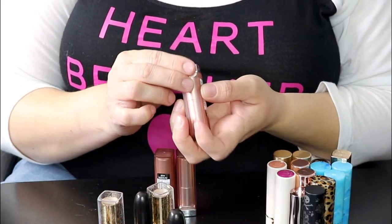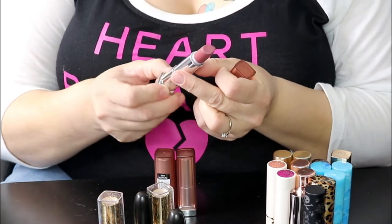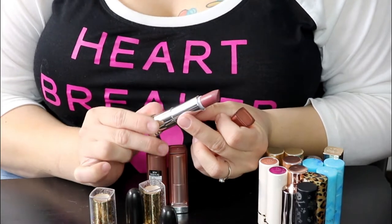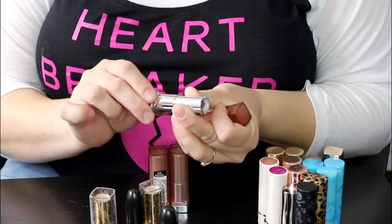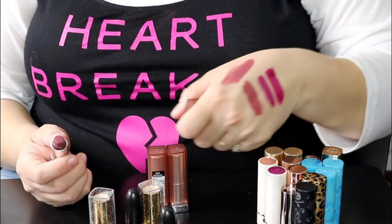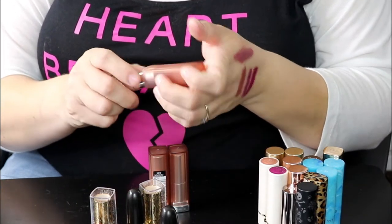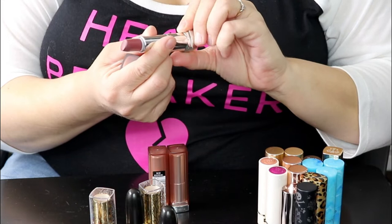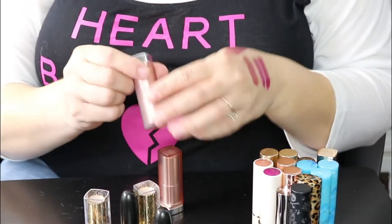Now my Maybelline lipsticks — I love them. This one in Brown Blush 575 has the little sweating dots around it, so it's not in the best shape. I'm going to go ahead and toss this even though I love the shade — it's like a purpley brown tone and it's amazing, but it's easily replaceable. I'm going to get that replaced.